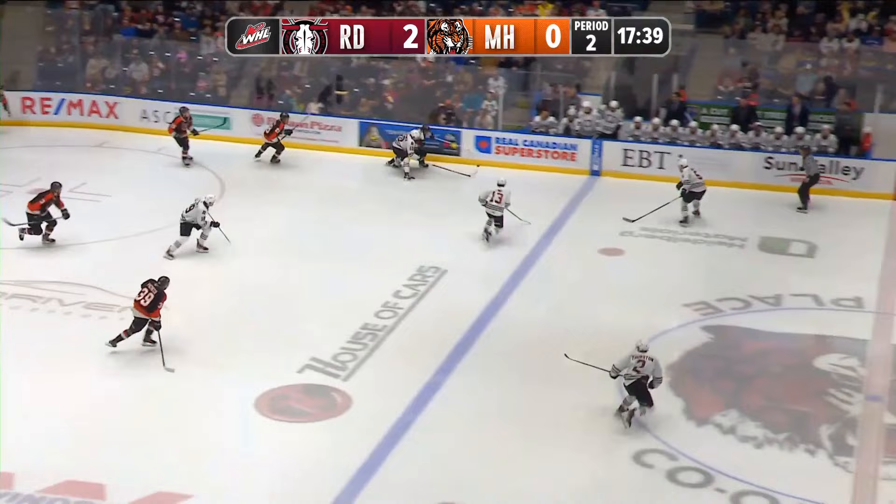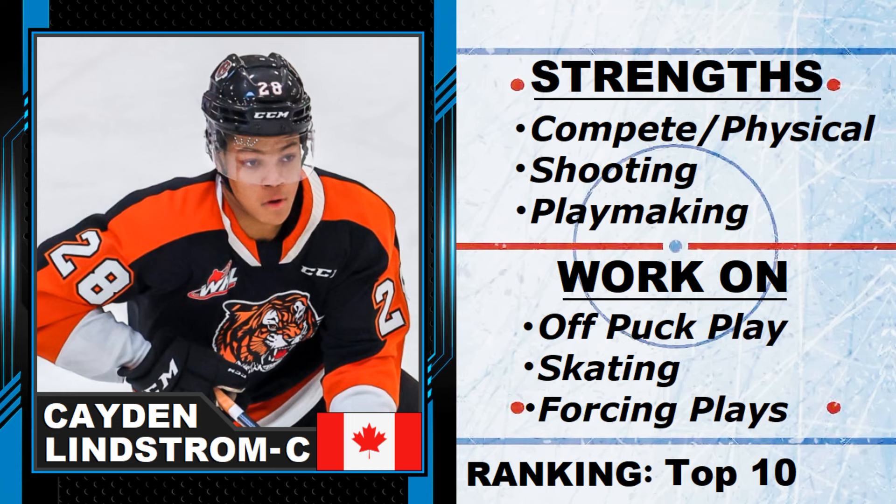The other thing is that sometimes he tries a little too much — he forces plays. But his strengths: his compete level, he is a true power forward, just a bulldozer on the ice finishing checks all the time. You can't move him off the front of the net. His shooting and playmaking make him a dual threat — great shot, can pass the puck with the best of them. What he needs to work on: off-puck play, defensive positioning, skating — there's another gear he can get to — and sometimes forcing plays when he tries to deke two or three guys when the easier play is there. But that's something young players do.